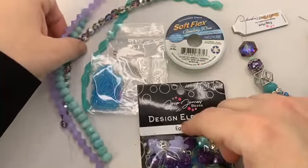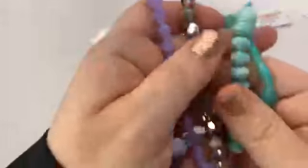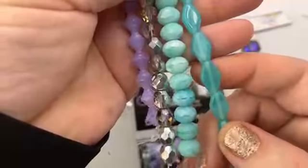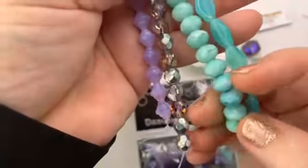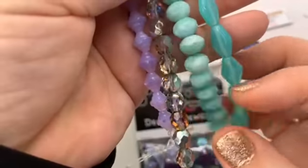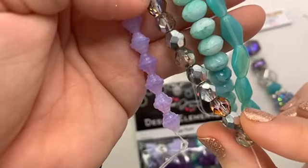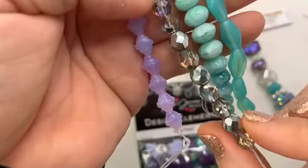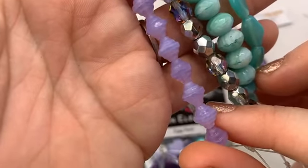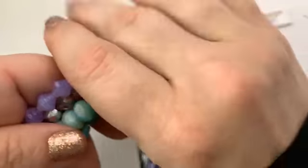We have three strands of Czech glass beads in our design kit today. We've got some really lovely turquoise-colored diamonds, some great little faceted rondelles that are kind of a mixture of the chrysoprase and the turquoise together, some sparkly satin-covered fire polish beads, and then some saucer-shaped beads in purple, which will be really fun to intermix with everything.